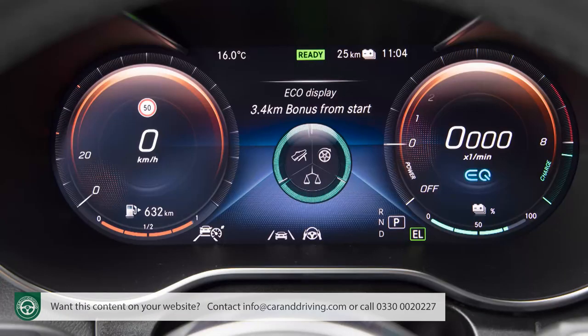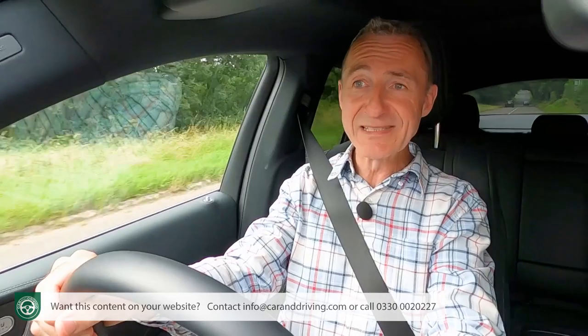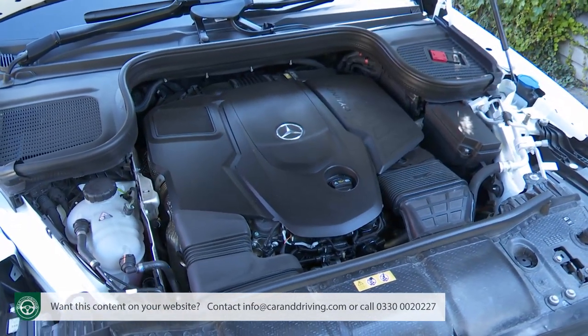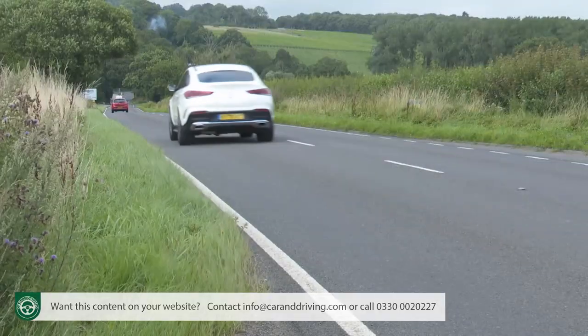Despite an almost unbelievably chunky kerb weight of just under 2.7 tonnes, the 350DE is pretty fleet — reaching 62mph in 6.9 seconds on route to 130mph, or 100mph on battery power only. We can't help wondering though how many people will actually want such a sensibly oriented powertrain when choosing a car that thumbs its nose at convention. If you're going to have a GLE Coupe you probably want it with a big growly engine — possibly the three-litre diesel straight-six fitted to this 400D variant. This generates 330 horsepower and dispatches 62mph in just 5.7 seconds, on the way to 149mph, and feels much quicker than the plug-in because it has 400 kilos less kerb weight to lug about.